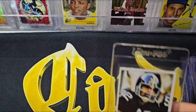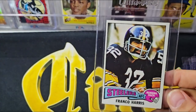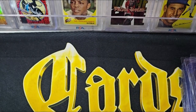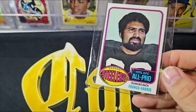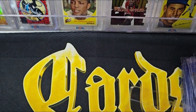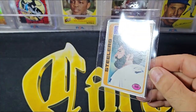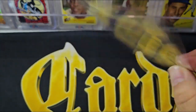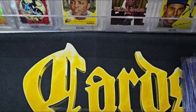Next up is the '75 — off center left to right. This is probably much better off in a person's EX-MT to near-mint set. The '76 is pretty much the same story — off center, a little corner wear, probably better off in someone's set. But when we get to '78, the card is super nice — a lot of nice gloss and color. The '78s in this set were just outstanding.